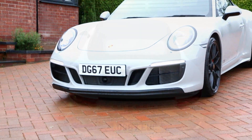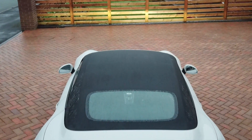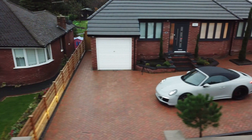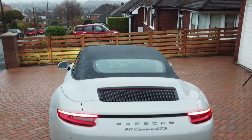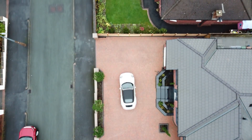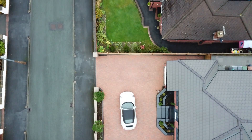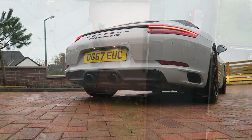Weighing in at just 1500 kilos, it's supercar fast, dispatching 0-60mph in a blistering 3.6 seconds, the relentless acceleration going on all the way to a barely believable 195mph. 30 years ago, this was good enough for the legendary 959 hypercar. 10 years or so ago, that was 911 Turbo S territory.